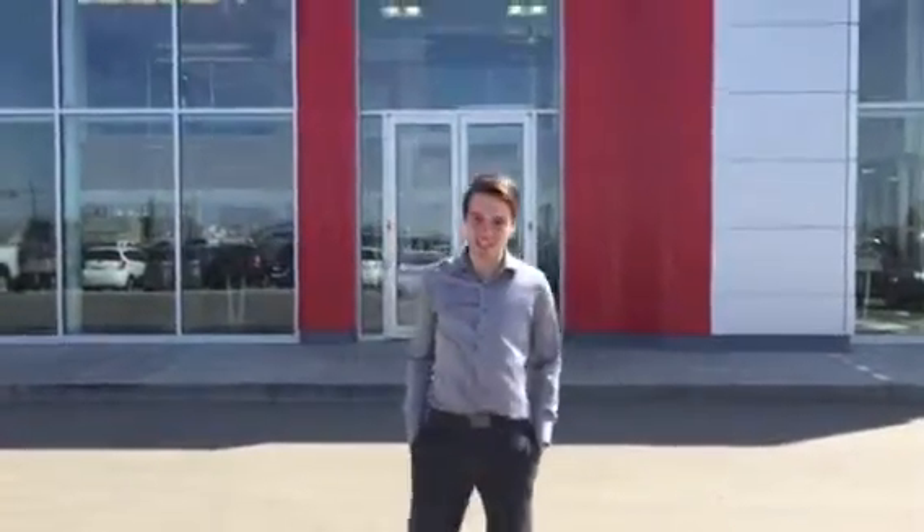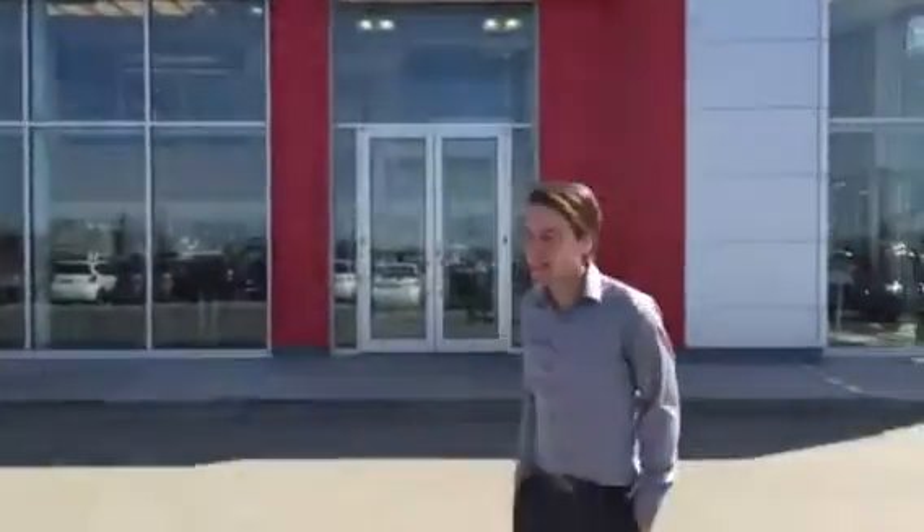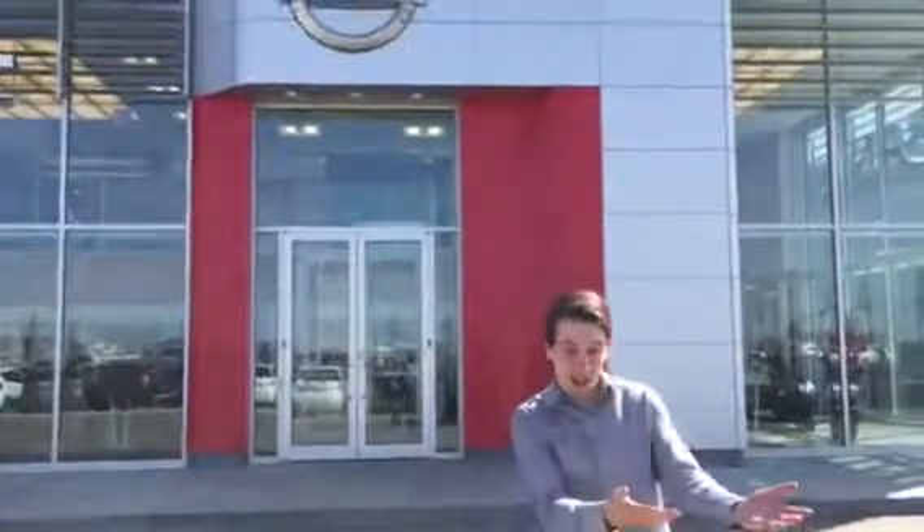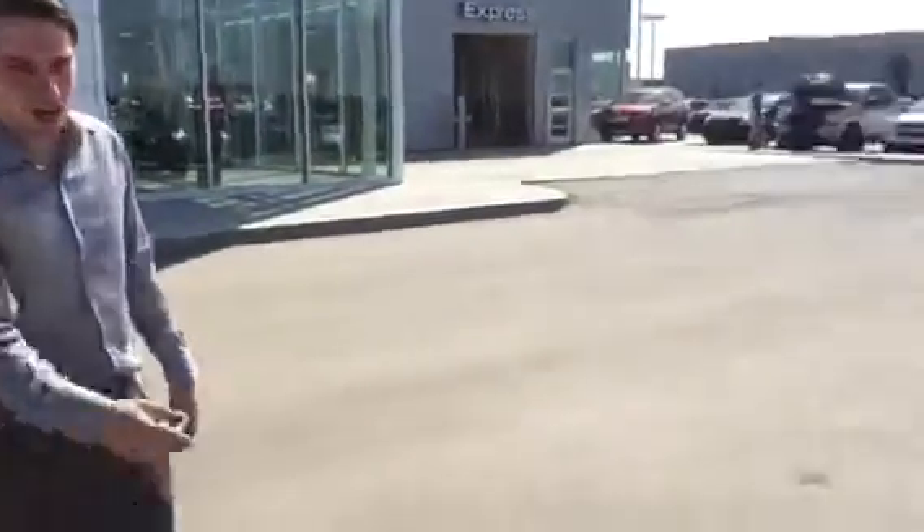Hey Karen, Adam Lowe here from LA Nissan. Thanks for giving us a shout today. This is our beautiful new facility here. I have the Elantra right behind my cameraman here — have a look at this beautiful blue color.